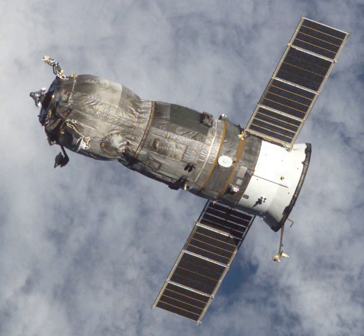The spacecraft burned up in the atmosphere over the Pacific Ocean, with any remaining debris landing in the ocean at around 2 hours 37 minutes and 46 seconds Greenwich Mean Time.